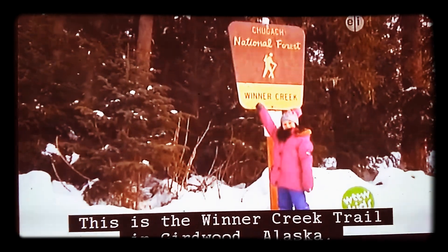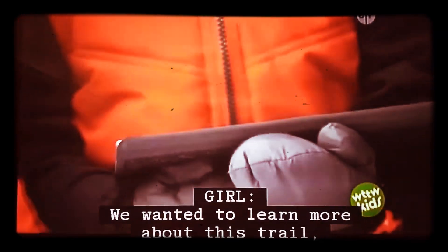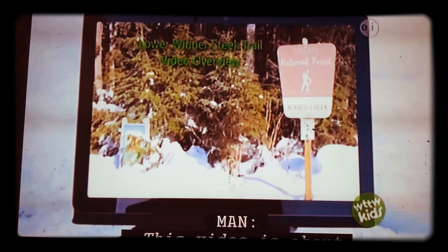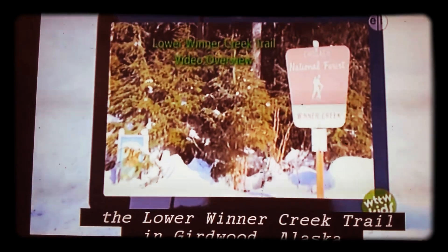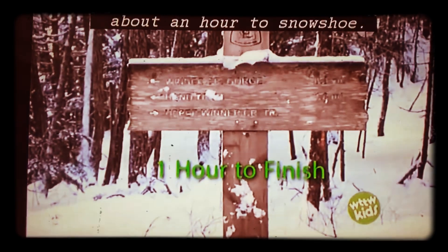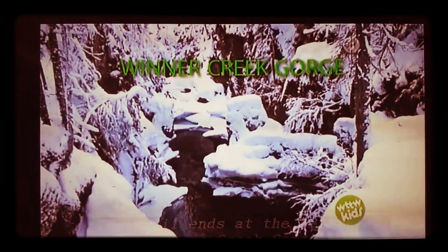This is the Winter Creek Trail in Girdwood, Alaska. We've never done this trail before. We wanted to learn more about it, so we found a video to watch. The video is about the Lower Winter Creek Trail in Girdwood, Alaska. It's three miles long, which should only take about an hour to snowshoe. The trail ends at the beautiful Winter Creek Gorge, so bring your camera.